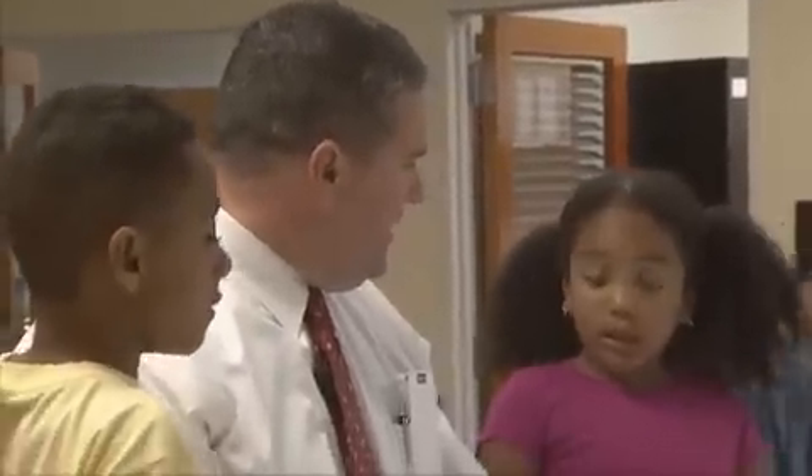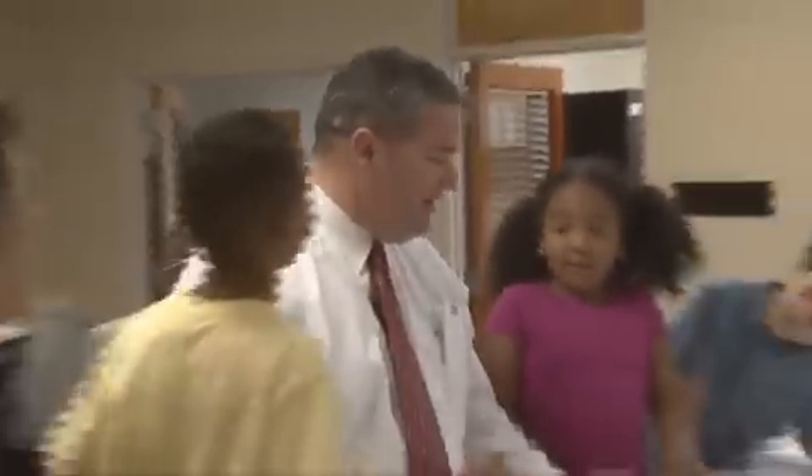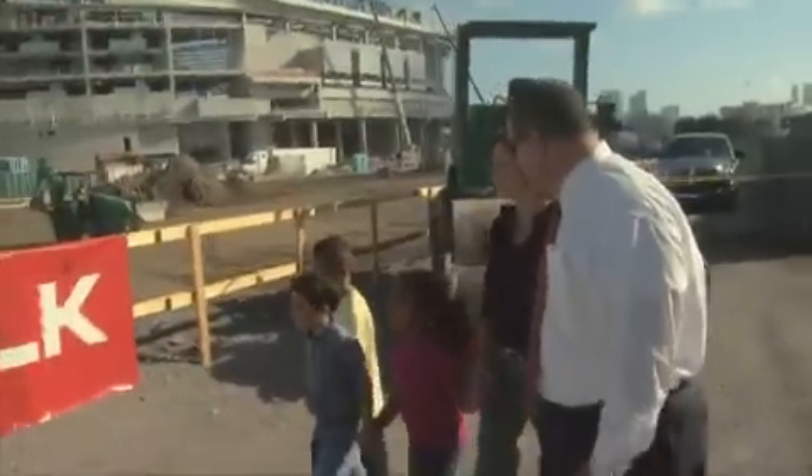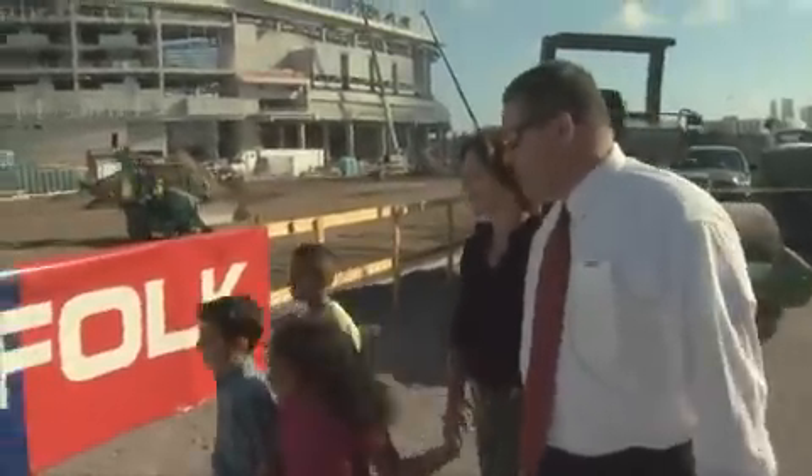We've looked at the planning. Now, are you guys ready to see the construction? Yes! All right, let's go. I'd like to introduce you to Joe Franco, who's one of our superintendents looking after the project.